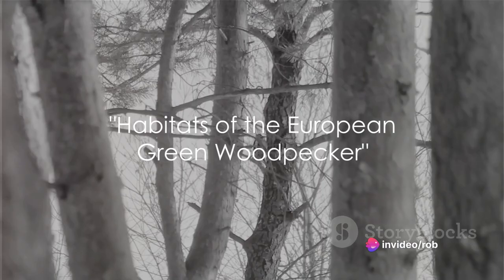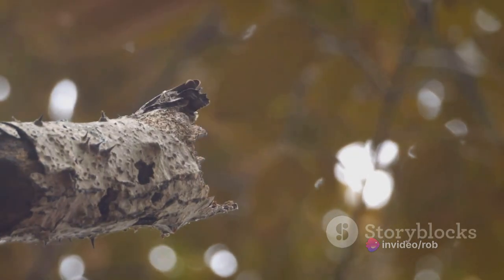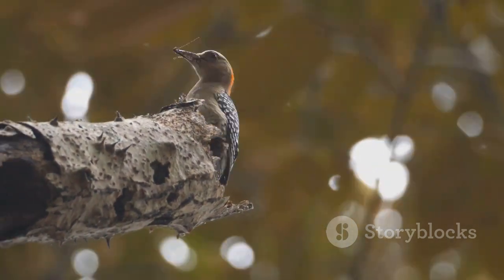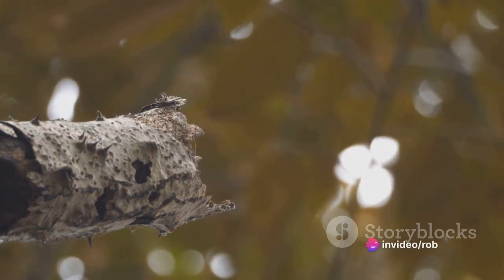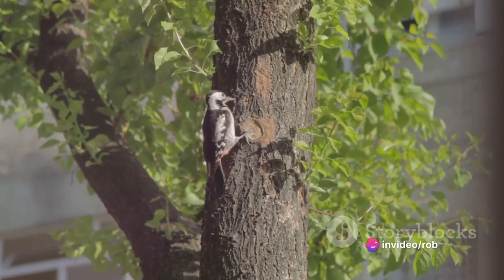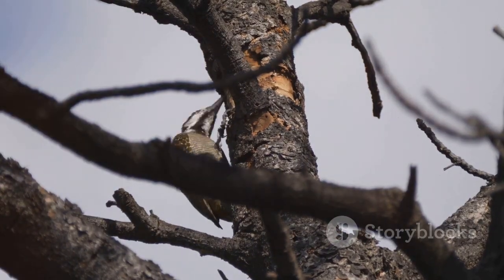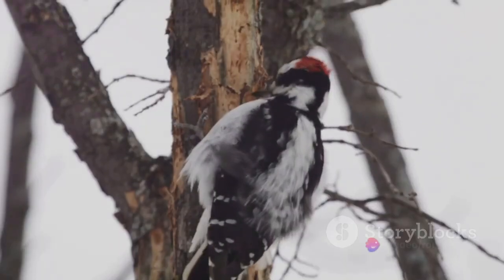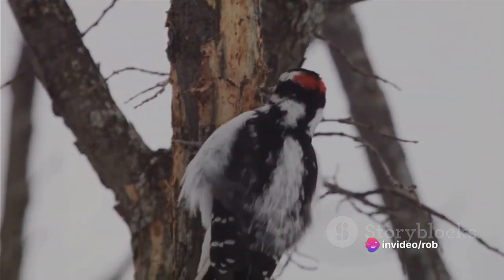Where can you find this extraordinary bird? The European Green Woodpecker is a creature of mixed woodland, thriving in areas graced with clearings and glades. But don't think these birds limit themselves to only dense forests. They've also adapted to human presence, frequently gracing parks and large gardens with their vibrant presence. Their adaptability and resilience in various habitats is truly a testament to the enduring nature of wildlife. Now that we know where to spot them, what makes these woodpeckers stand out?